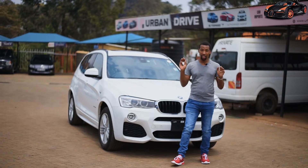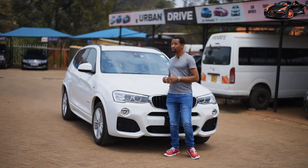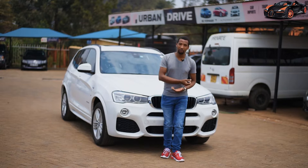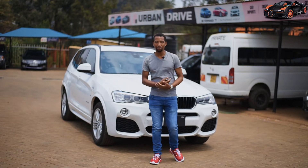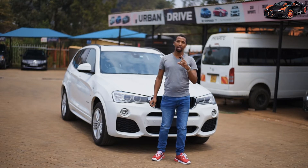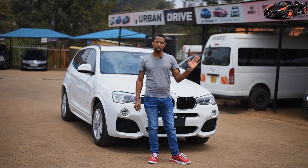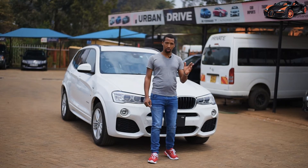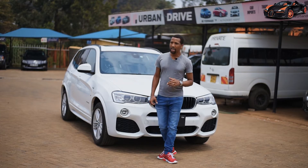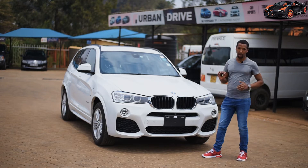Car Story is where we give you the real car stories. We are at Urban Drive, a location we have been to several times. The location is where the bypass intersects with Kiambu Road, just about 100 meters on your way to Ruaka. That is where Urban Drive is, and today we have a BMW X3 for our review.